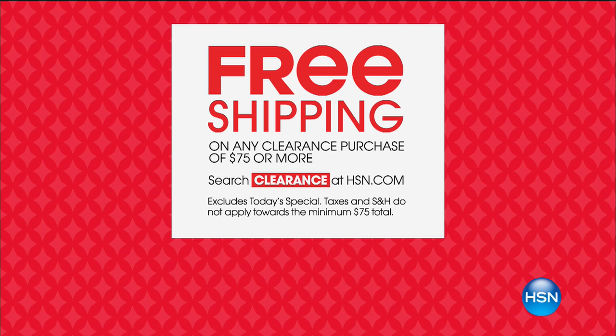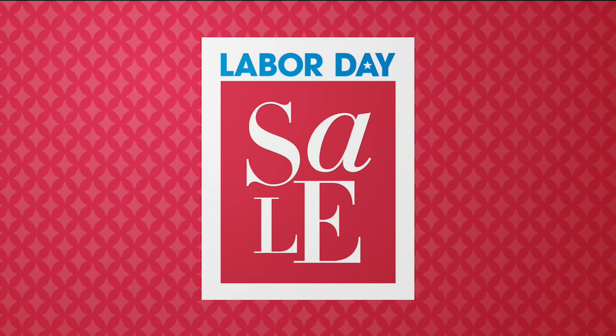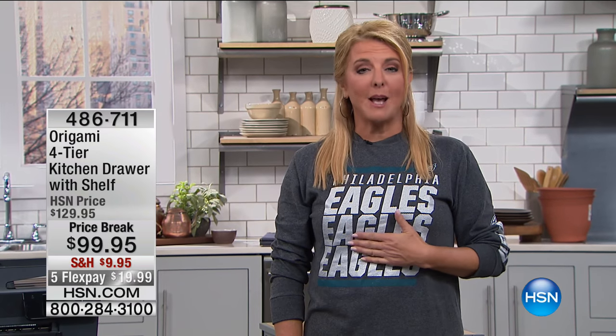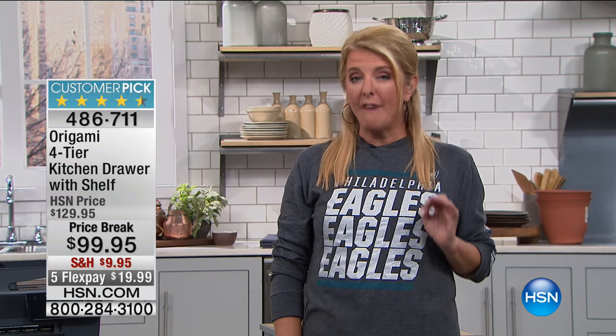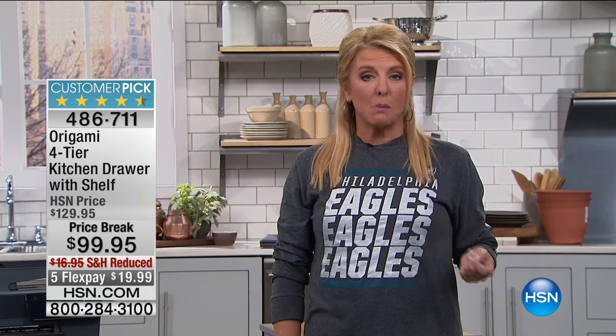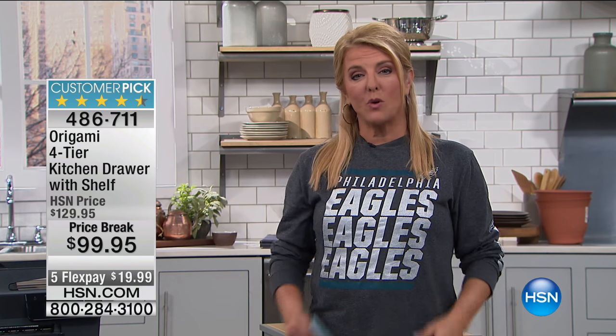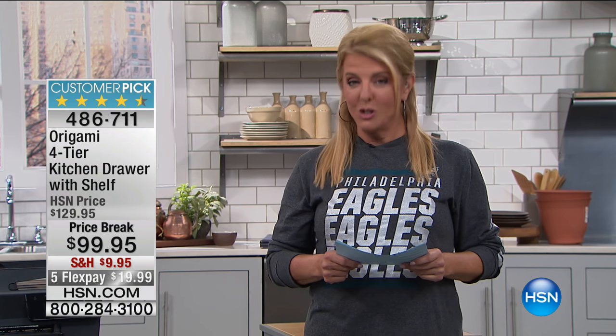Throughout the weekend through tomorrow, we have a special free shipping deal — on clearance items once you hit $75 or more, it all ships free. Our today's special is a two-pack of NFL tees — a long sleeve and a short sleeve. You have about a half hour to take advantage of NFL football gear; everything ships free but get it in within a half hour. Today's special ends at midnight when we launch a new one.